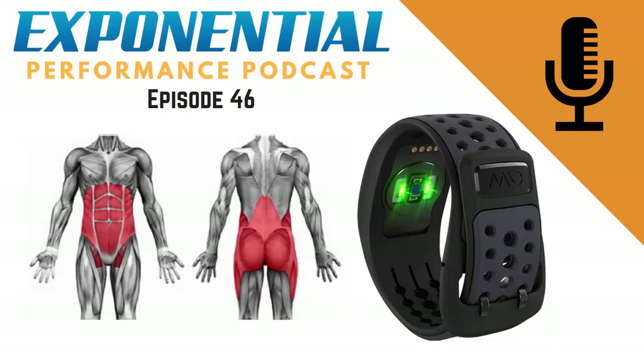Moving on from power meters, let's look at the performance temple function pillar. We're moving through the performance temple pillars — we're on to the second one, which is function. If you haven't already, you can get your free copy of the performance temple introductory guide over at exponentialperformancecoaching.com — and this is what I'm reading from today.